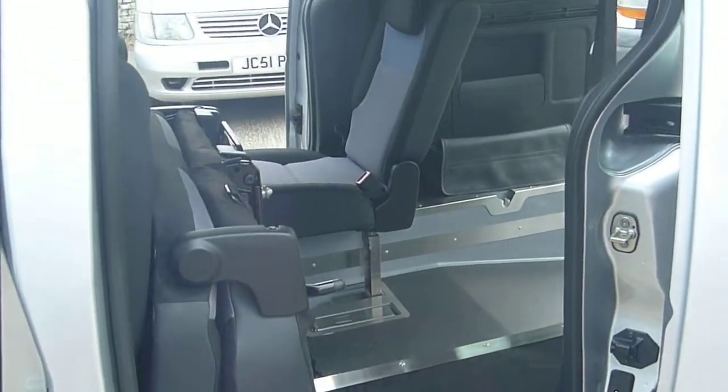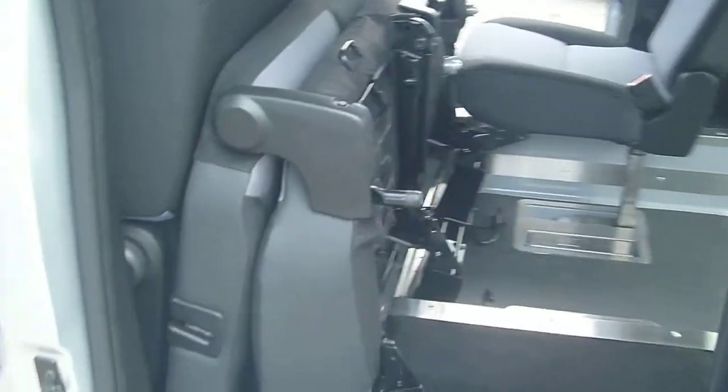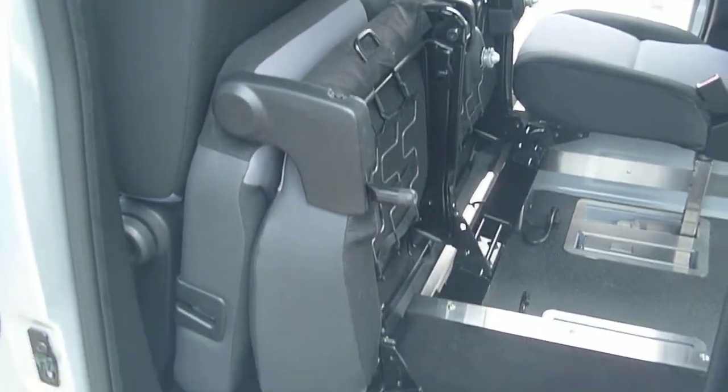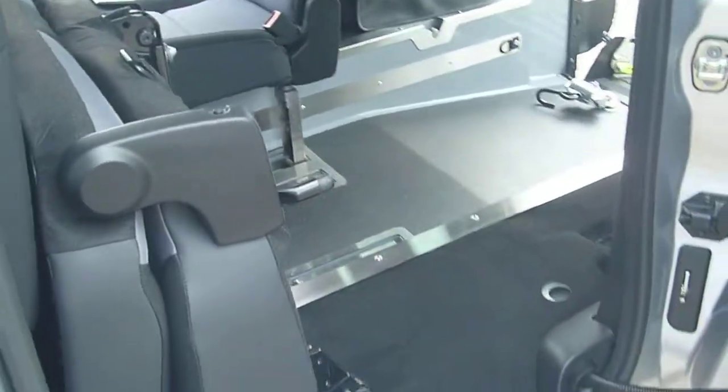Here's the 5-seat conversion, or 3 plus wheelchair, as you can see there — the double rear seats being tipped and folded out of the way to show you the wheelchair space.